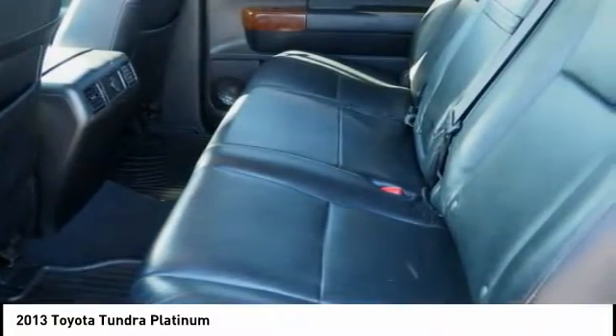traction control, electronic brake force distribution, anti-lock brakes, and tailgate assist.